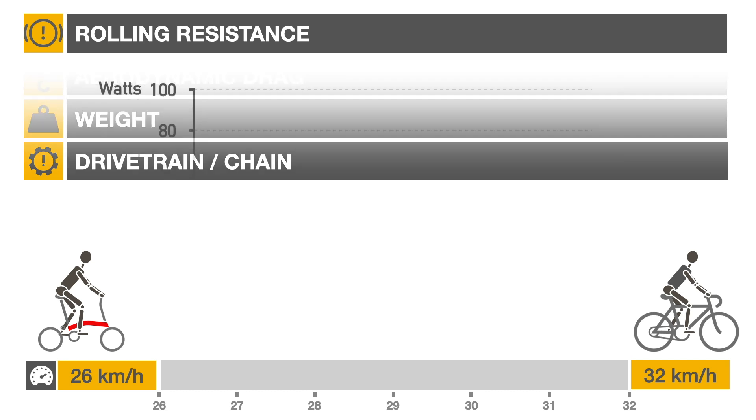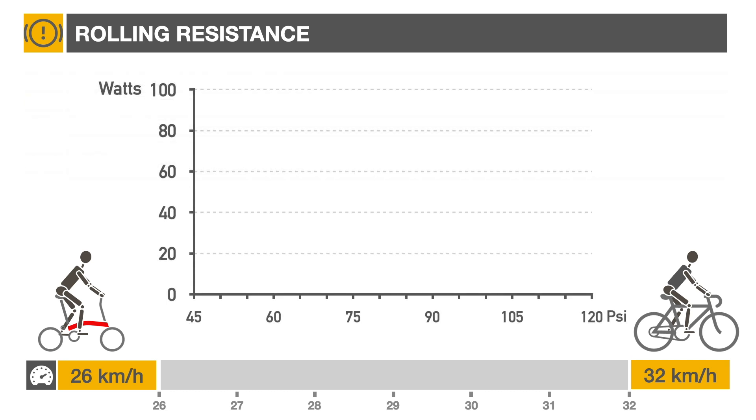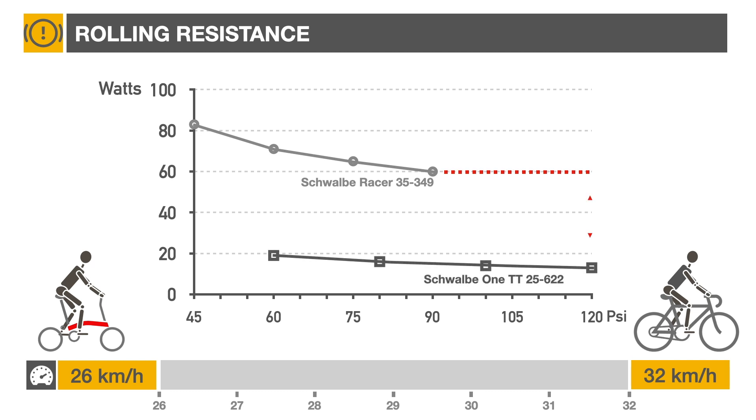Rolling resistance was the biggest factor in this race. The Brompton Schwalbe racer would dissipate a total of 60 watts, while the Schwalbe 1 time trial dissipates about 13 watts, for a difference of 47 watts. This translates to a 2 km per hour difference between the bikes, or one-third of the gap between them.